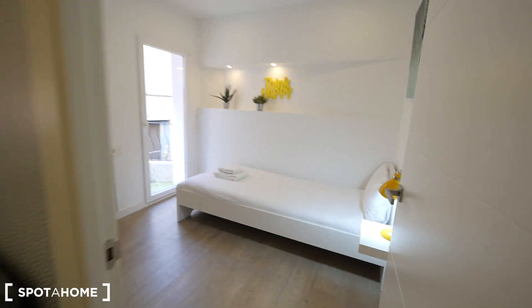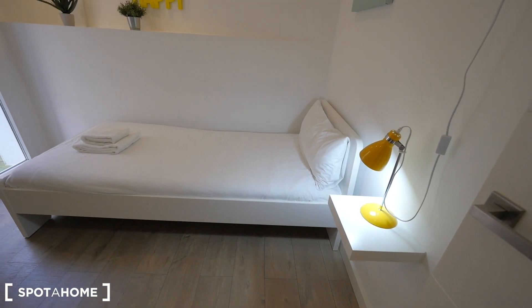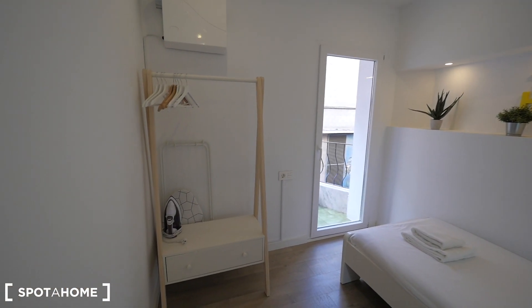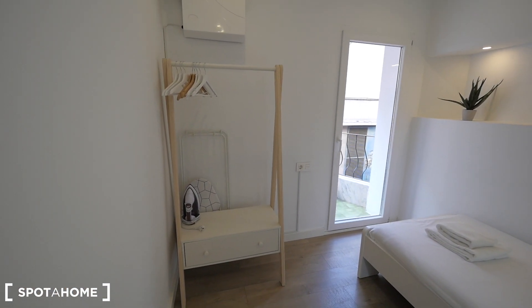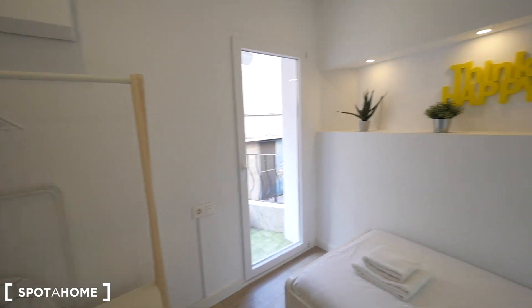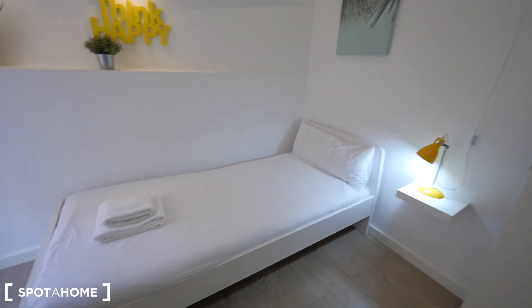Bedroom three — this one with a single bed. A small shelf for the light, and also more lighting there. Here the closet. Also there's the iron with the ironing board, strings, and access to the balcony.